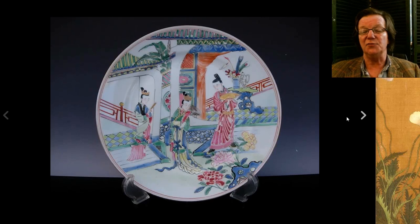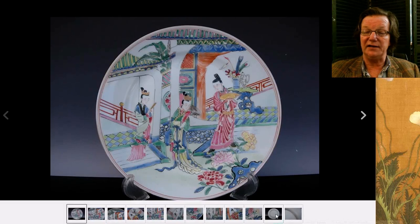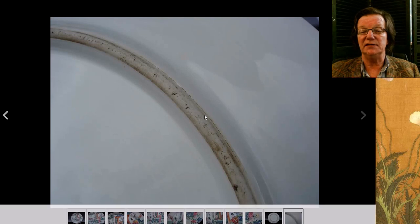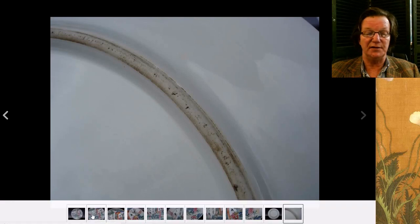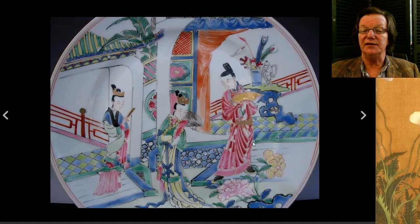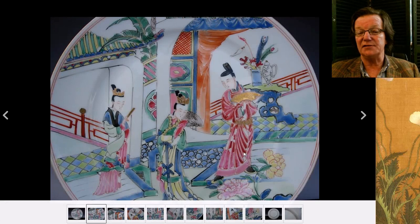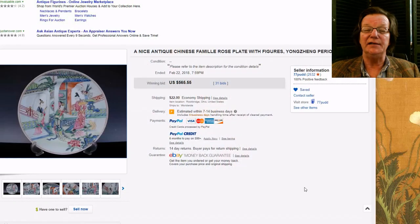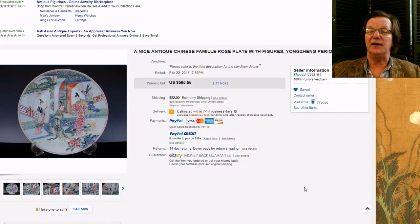This was a really fine Yongzheng period Chinese-taste Famille Rose dish — beautifully decorated, wonderful coloring, just a great example. Here's the back of the plate and the foot rim, that nice foot you want to see, neat glaze stopping just above it. It had a few minor enamel losses on the robes, but other than that it was a nice example.